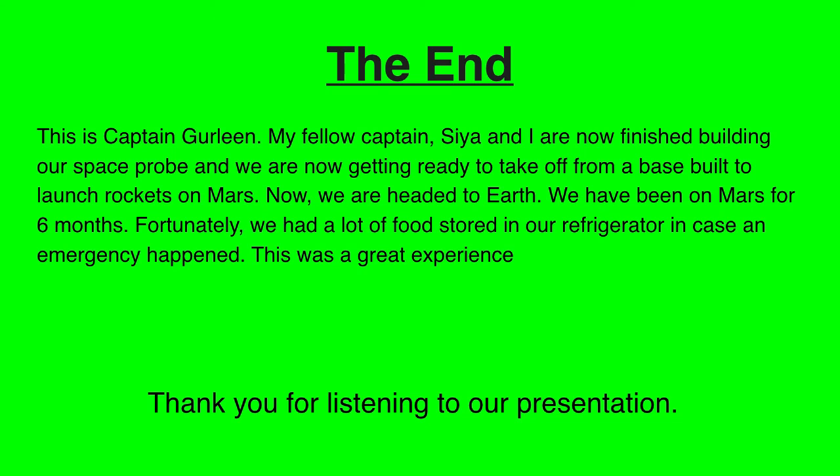Now we are headed back to Earth. We have been on Mars for six months. Fortunately, we had a lot of food stored in our refrigerator in case an emergency happened. Designing this project was a great experience. Thank you for listening to our presentation.